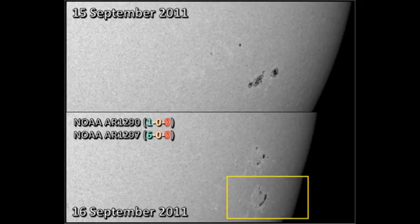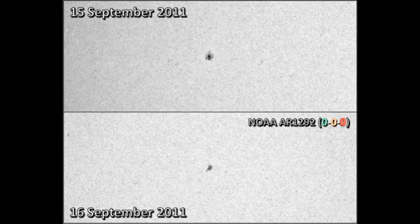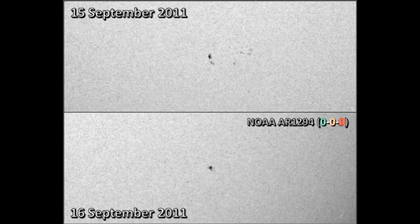However, region 1297 is changing very rapidly. I've put a small inset here showing another picture of the region taken just a couple of hours after the first, and you can see how much the leading spot has changed — this is quite amazing. Region 1292 near disk center has decayed to a single spot, and that itself seems to be decaying in size. A very similar story applies to region 1294 in the southwest; it is decaying quite rapidly and now seems to be just a single spot.